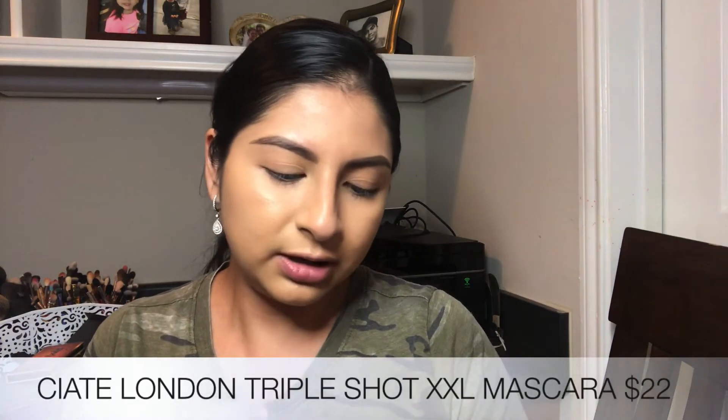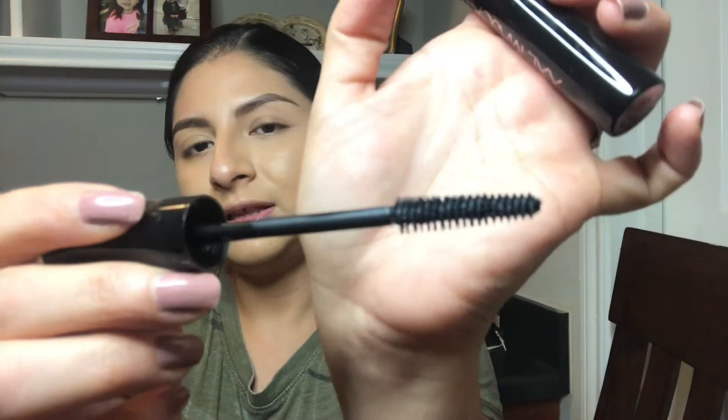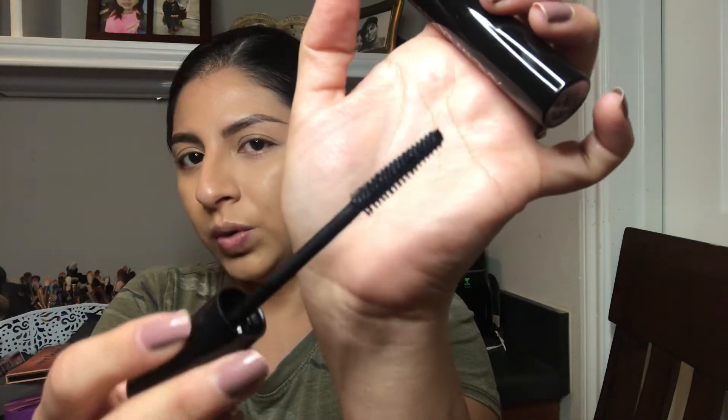The last item in this bag is a mascara — the Sealed London Triple Shot XXL Mascara. I've heard a lot of good things about it. The wand looks really good; it should grab every single lash and lift them. I've seen Ipsy team members using it in videos and they look beautiful, so I have high hopes for this one.